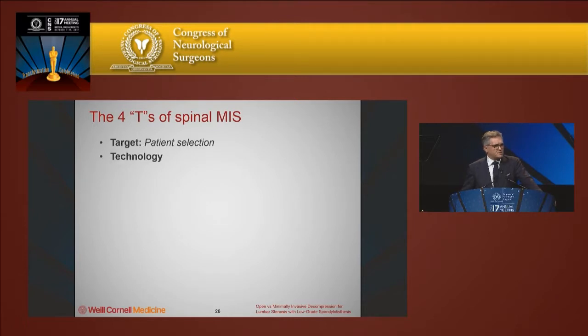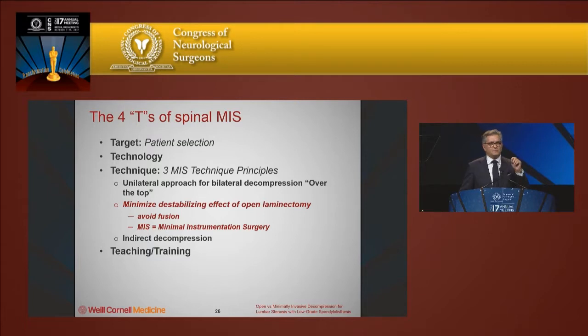How does this fit into the thinking of minimally invasive surgery? You have to select patients very carefully — the four T's of minimally invasive surgery, if you will. Target means patient selection: the right operation for the right patient. Technology: with this operation, there's very limited technology necessary — you need a tubular or specular retractor and the ability to use a drill. A lot of surgeons worldwide are still not comfortable using a drill in spinal surgery, so there's significant teaching needed. Finally, safely performing a unilateral approach for bilateral over-the-top decompression is one of the key surgical technical aspects of this operation.